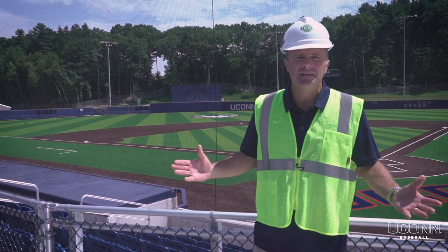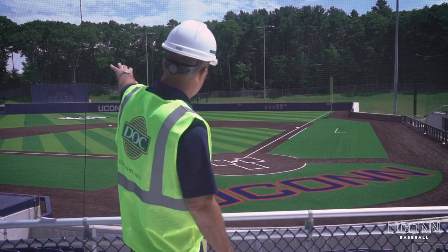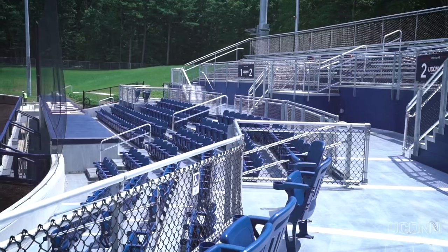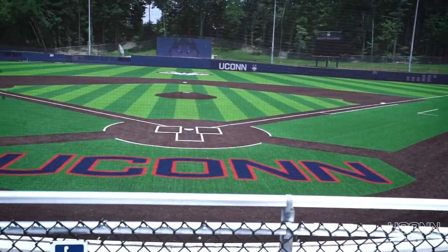Just under about 1,500 people that we can have in the stadium itself, and then down the right field line including into center field we have room for — we don't even know how many. We're looking forward to seeing how many we can pack on that berm, but it's going to be thousands and thousands and it's going to provide an unbelievable environment for our players and fans. Very comfortable.